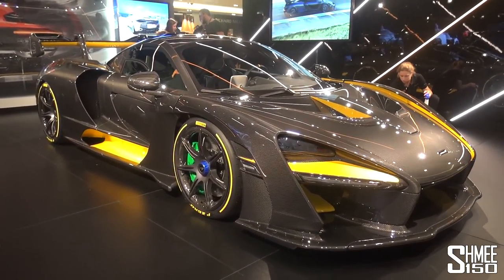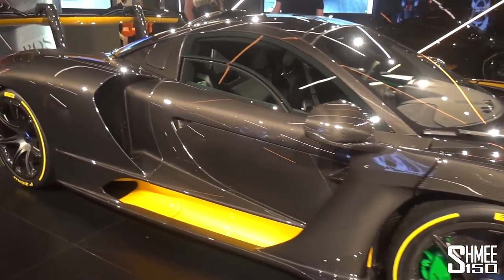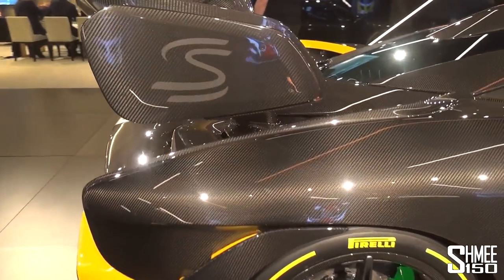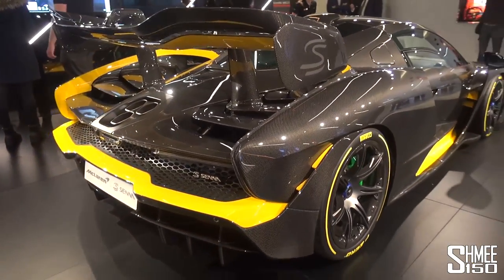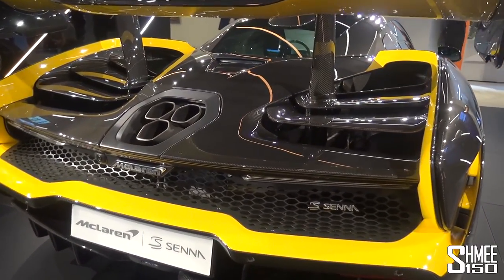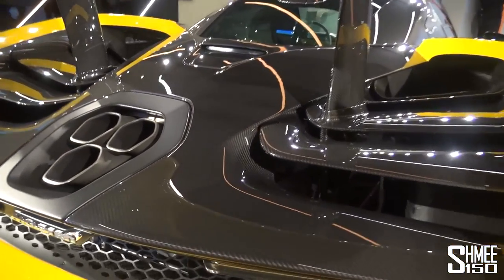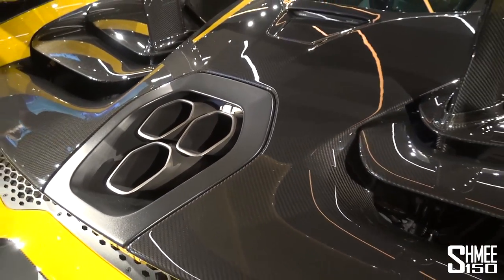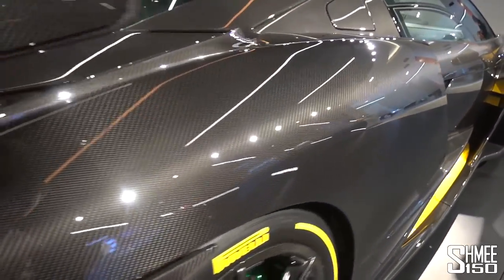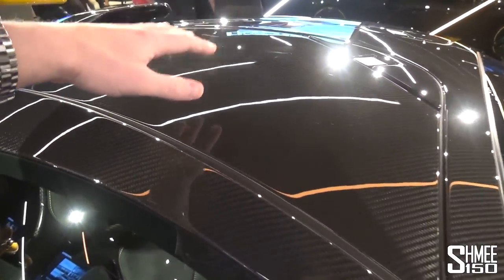Isn't this something very special - the McLaren Senna in full visual carbon fibre with plenty of MSO individualisation and bespoke parts. This thing has £300,000 of MSO work on top of the £750,000 price tag for the Senna road car, including taxes. Just look around it - the carbon fibre work is in every panel. Every panel is made out of carbon fibre by default as standard on the car, but here with the visual finish perfectly lined up wherever you look. Even the roof panels that can be optioned as a glass roof panel have carbon fibre.